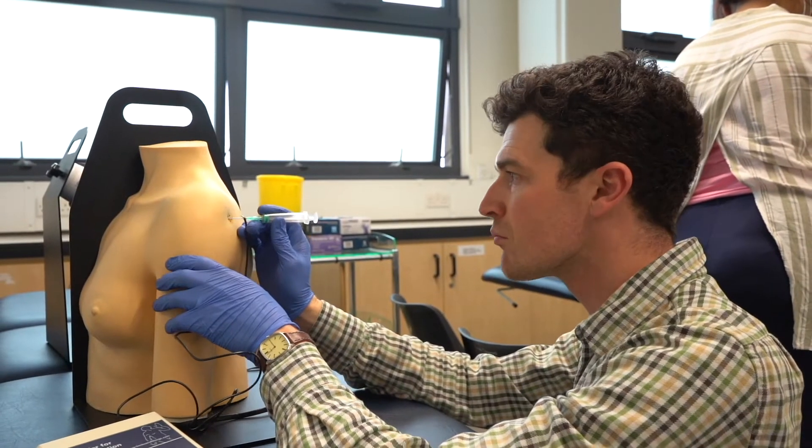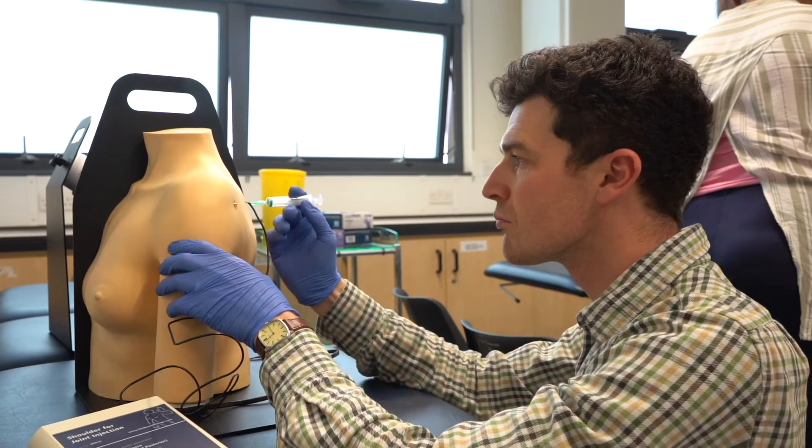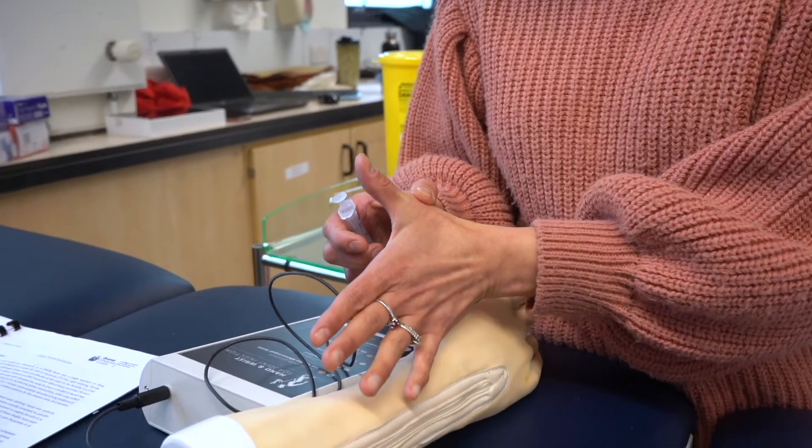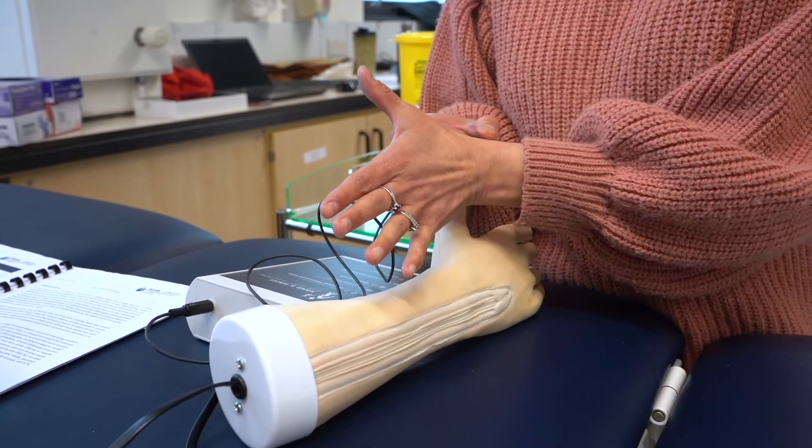You can do this module as a standalone CPD module or as part of the musculoskeletal rehabilitation specialist pathway on the Advanced Clinical Practice MSc programme.